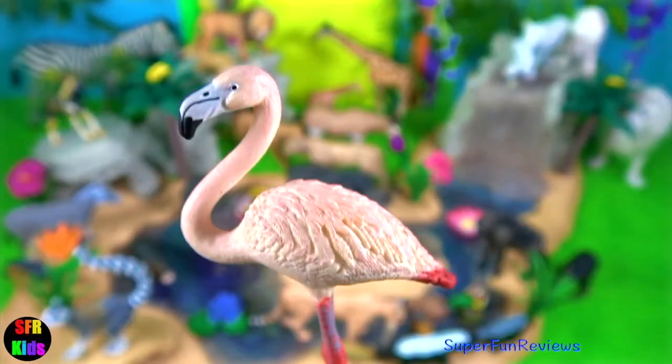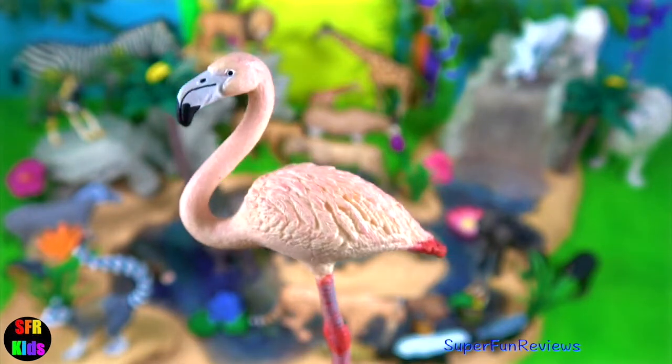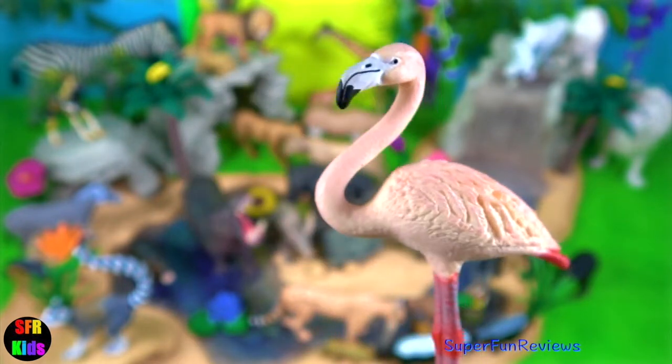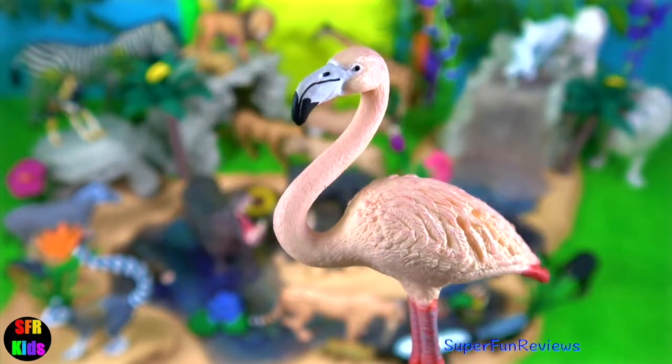The pink flamingo is a filter feeder. When they want to eat, they put their beak into the water upside down. Their mouth fills with muddy water and any plant or animal material remains behind once they pump the muddy water out of their mouth.